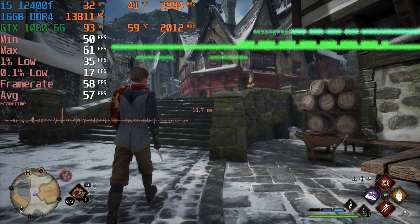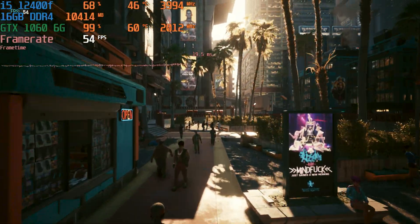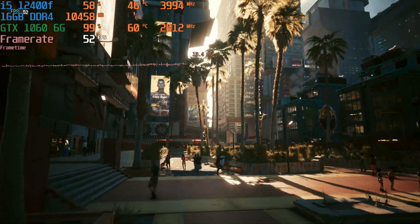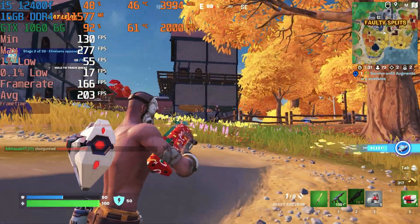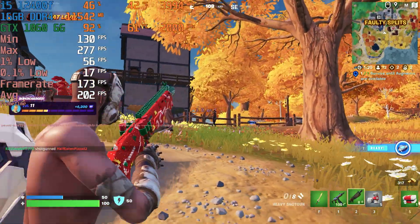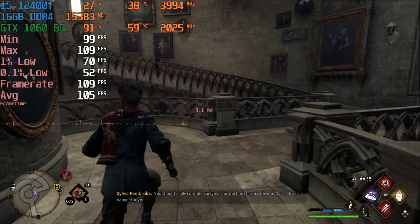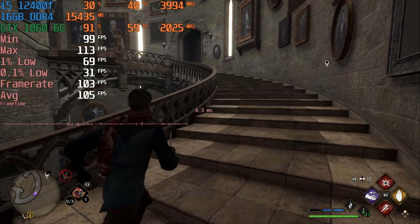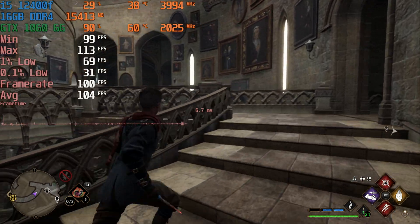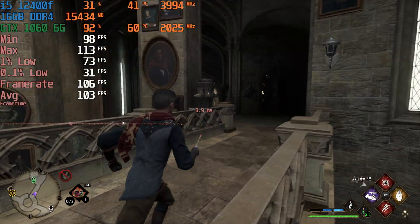Clearly the GTX 1060 6 gig still has plenty of life left in it and can deliver top-notch gaming performance at 1080p while allowing gamers to push up the details a bit — unlike the 3 gig version which could barely manage low settings. Even in a brand new game like Hogwarts Legacy this card failed to disappoint, easily achieving a solid 60 fps with the right mix of settings and AMD FSR 2.0. It's a testament to how popular this card remains.